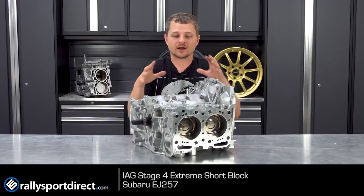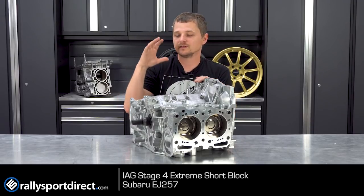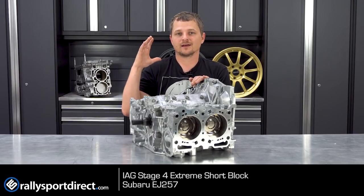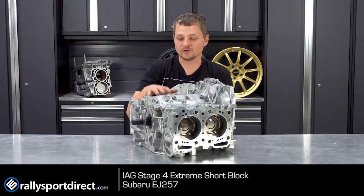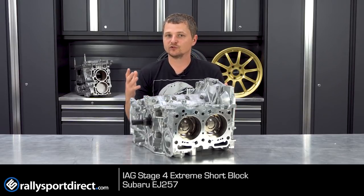Which is incredibly impressive. Now it doesn't stop there. They go into great detail as far as not only manufacturing this using the highest end CNC machines, using the highest quality components, and obviously great builders that have to put this short block together. And that's really what makes this so special.